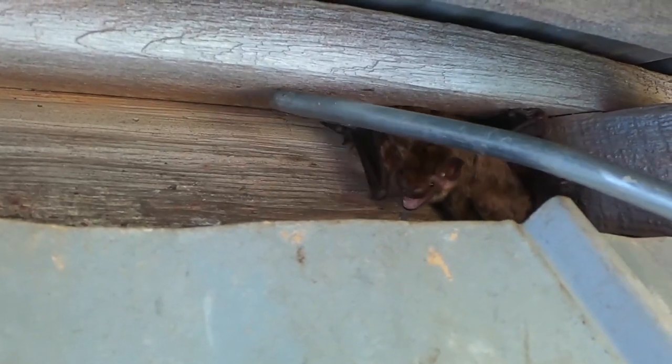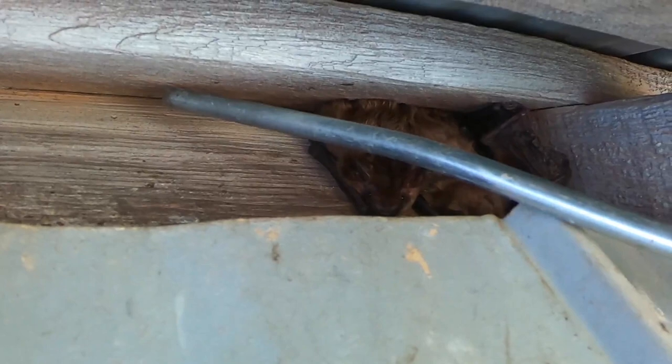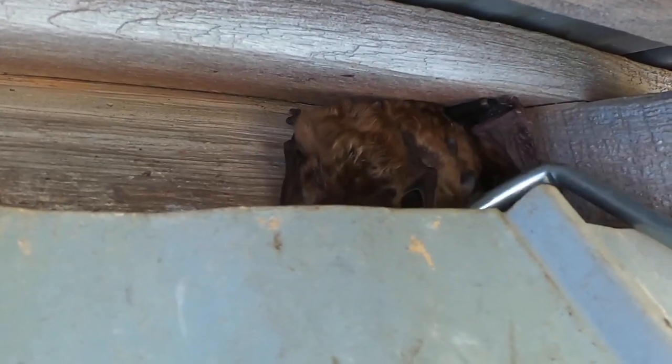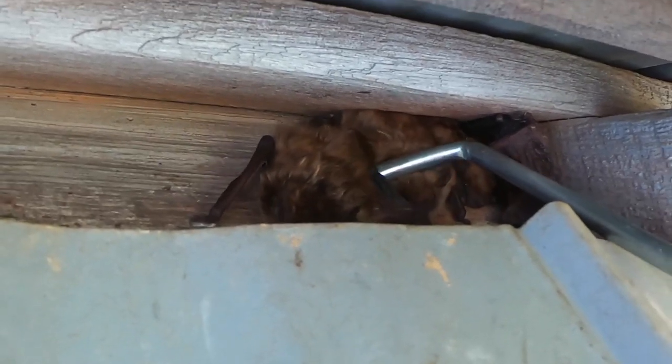This is a really young one — you can tell partially by its small size, but also when it bears its teeth, it has very, very sharp teeth. That's an indication of its age, because as they get older their teeth get dulled down a bit. They're not quite as sharp. A few more over here.